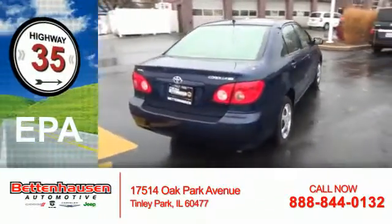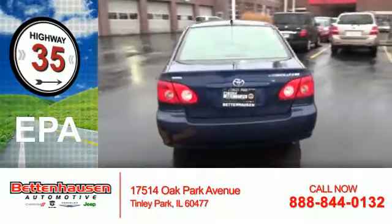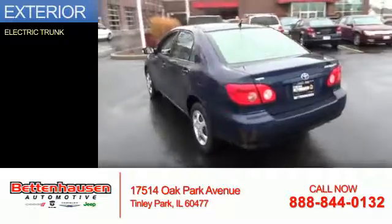Great fuel efficiency saves you money by requiring fewer trips to the gas station. The features include electric trunk,